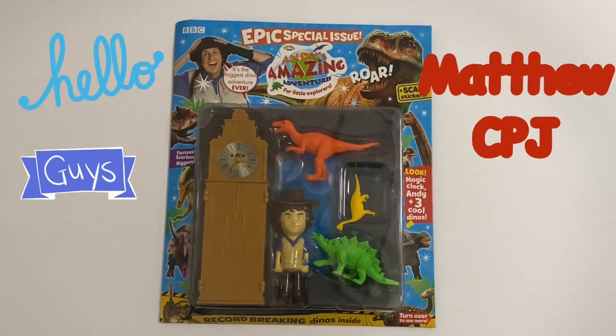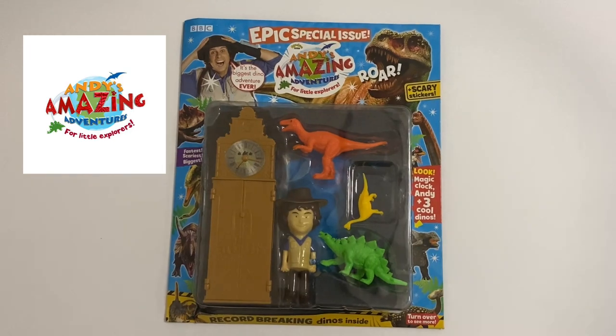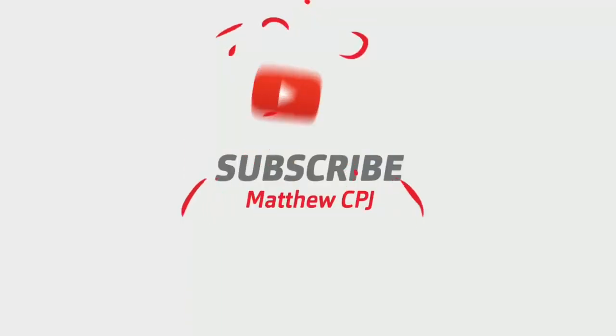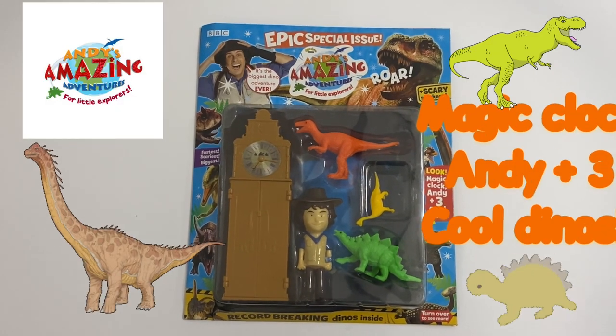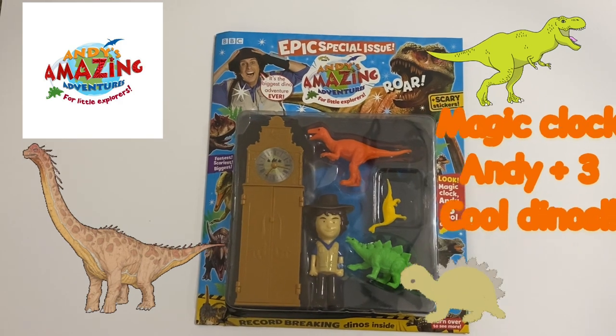Hello guys, this is MabbyCBJ here, and today I'm reviewing this Andy's Amazing Adventures magazine. This is the epic special issue.